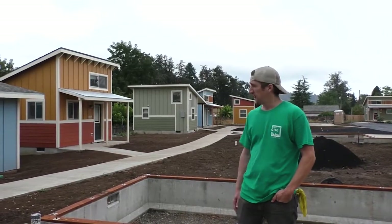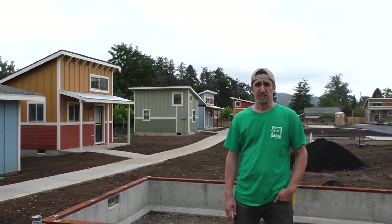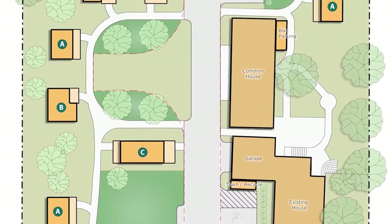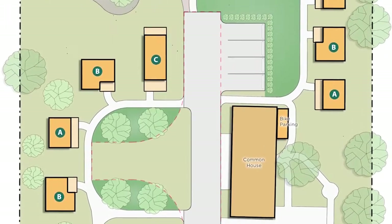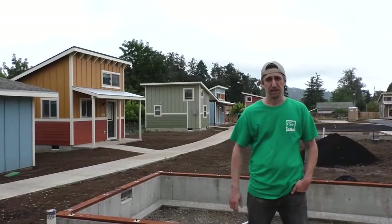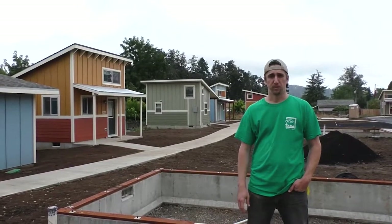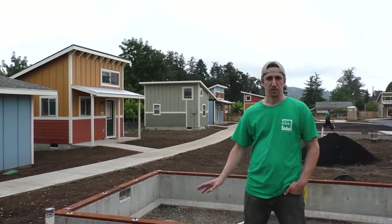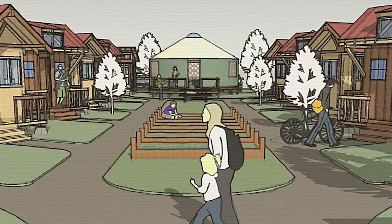We purchased this property in May of 2017. It's about an acre in size and the existing zoning here in the city of Cottage Grove for medium density residential allows us to put 13 homes on this site, in addition to the existing single-family house on the site, which we'll renovate into a community center for the residents living in the tiny homes, and it will also have a 14th unit in there.